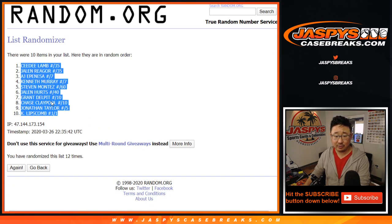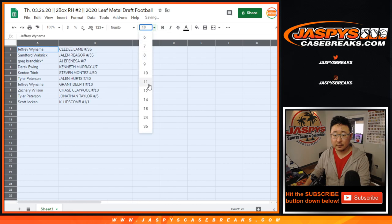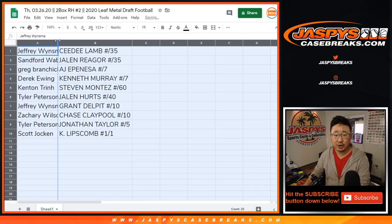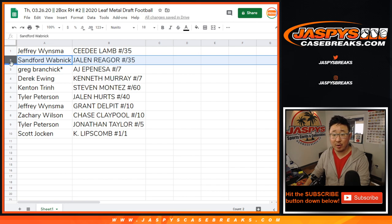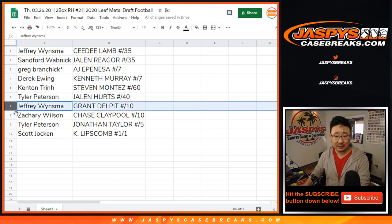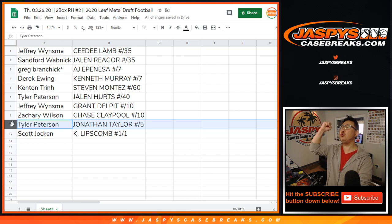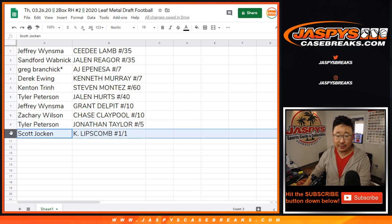Jeff with the CeeDee Lamb to 35, Sanford with the Jalen Ragor to 35, Greg with the AJ Epinesa to 7, Derek with the Kenneth Murray to 7, Kenton with the Steven Montez to 60, Tyler with the Jalen Hurts, Jeff with the Grant Delpit, Zach with the Chase Claypool to 10, Tyler with the Jonathan Taylor to 5. All aboard the Big Hit Express. And Scott, you've got the Lipscomb one-of-one plate autograph. All aboard.